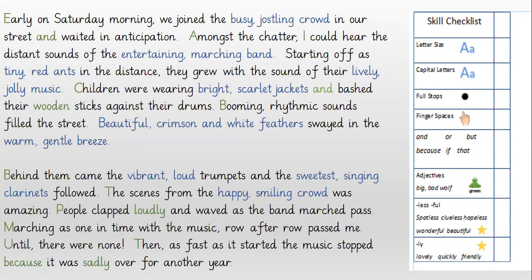Until there were none. Then as fast as it started, the music stopped, because it was sadly over for another year.